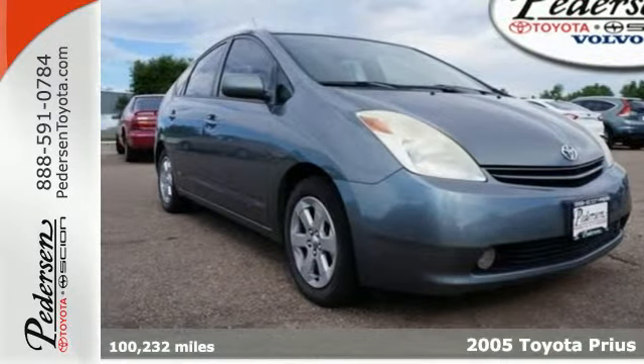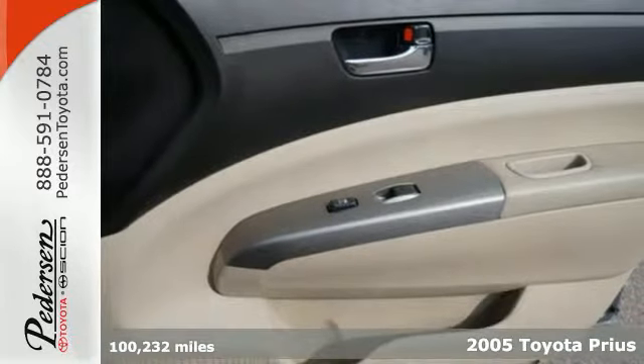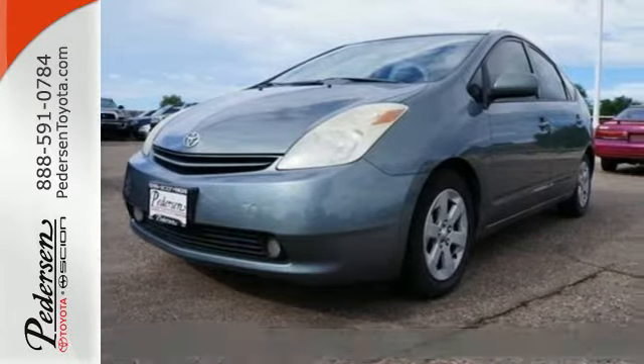Here's a 2005 Toyota Prius. Under the hood you'll find a hyper-efficient hybrid powertrain that achieves an EPA estimated 60 miles per gallon in the city.